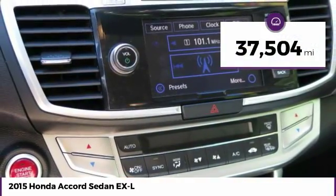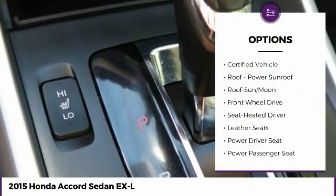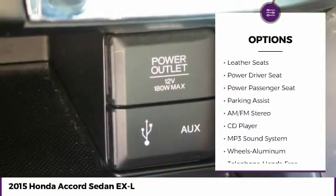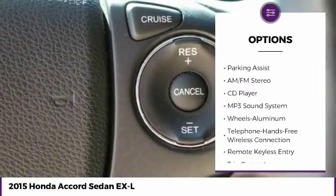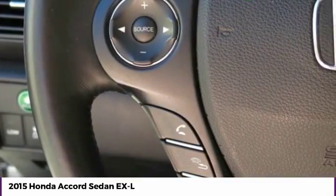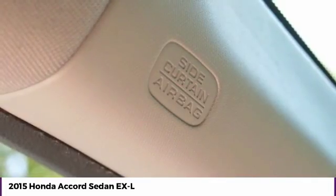This vehicle has less than 40,000 miles. Here are some of this vehicle's great options: traction control, power passenger seat, anti-lock braking system, air conditioning, Bluetooth wireless data link for hands-free phone, moon roof, home link garage door opener, power steering, aluminum wheels, cruise control. Come see the car for yourself.